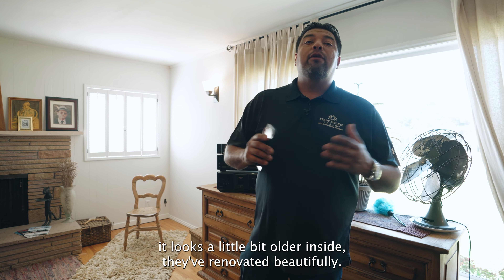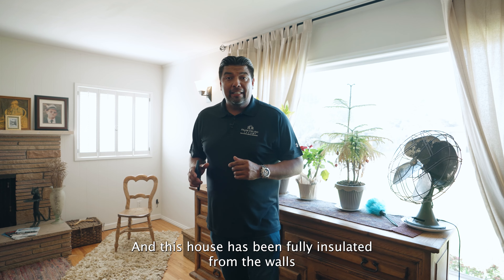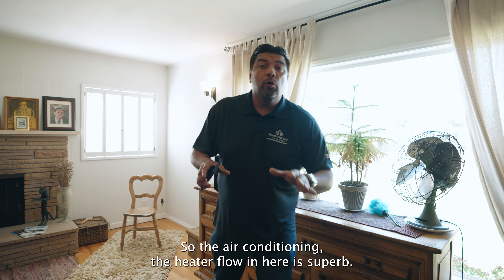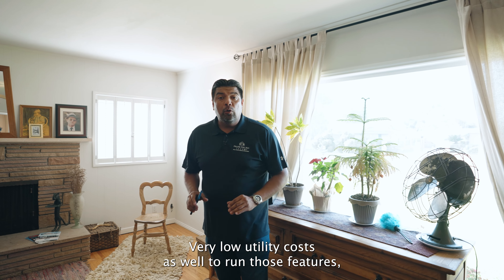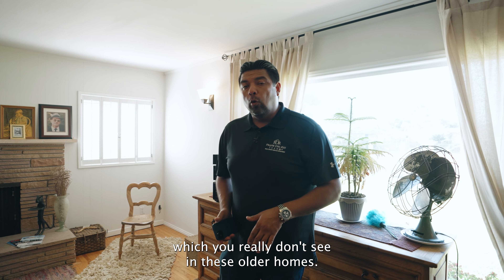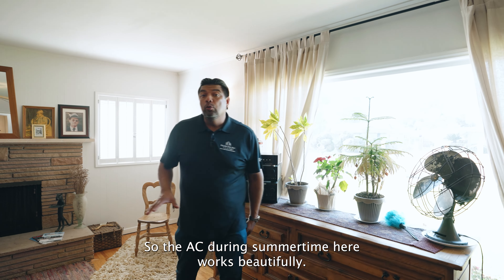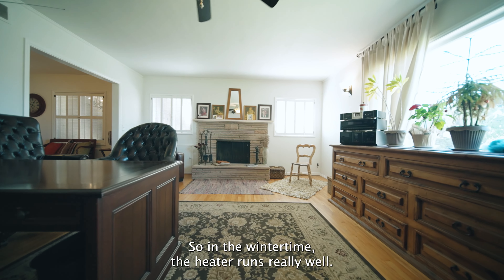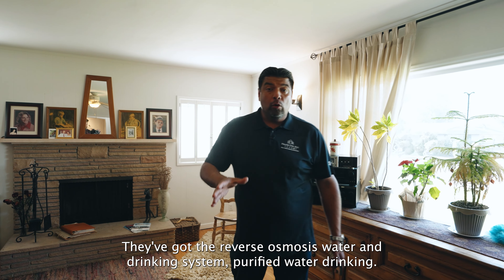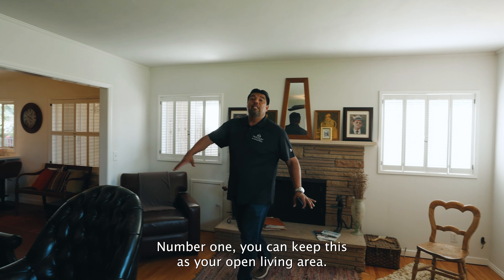What I really love about this home is that even though it looks a little bit older inside, they've renovated beautifully — but a lot of it is not the aesthetic stuff you're used to seeing. This house has been fully insulated from the walls to the ceiling to the attic, so the air conditioning and heater flow in here is superb. Very low utility costs as well, which you really don't see in these older homes. They also installed a tankless water heater, reverse osmosis water and drinking system — purified water. All great features.